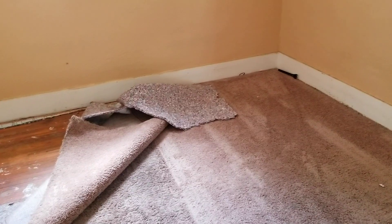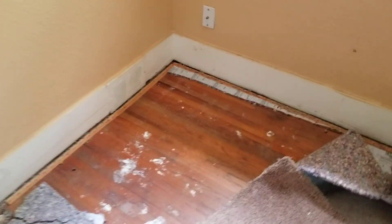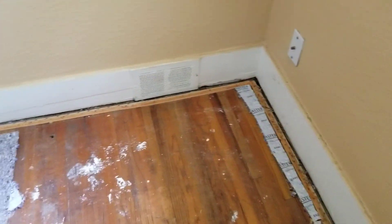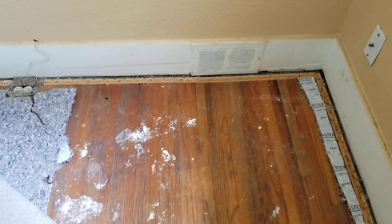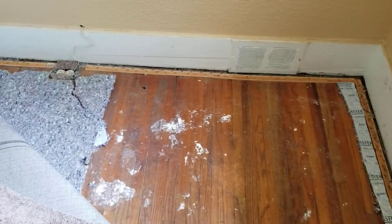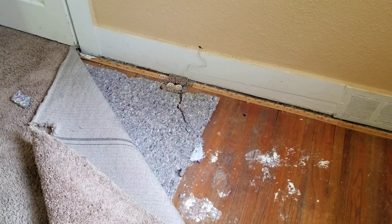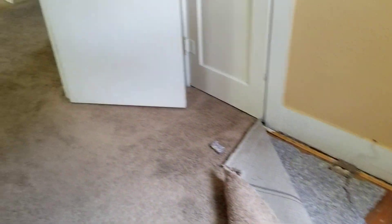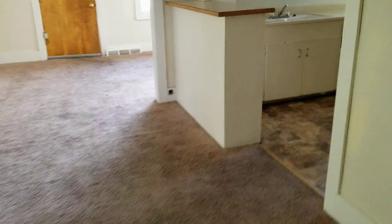Two bedrooms up, one bath up, and then kind of one bedroom down, another bath. And here you can see it does have hardwood underneath. It's the old hardwood — real small slats — and it's got some paint on it. I'm sure there's probably some damage in a lot of places, but I'd love to get all this carpet up and see how it looks. If we can save that, that's a huge bonus. People love hardwood.